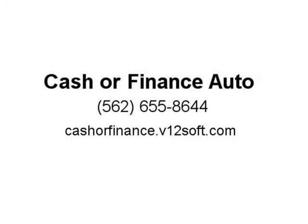Apply now at www.cashierfinanceauto.com or visit our finance department on the corner of Lakewood Boulevard and Flower.